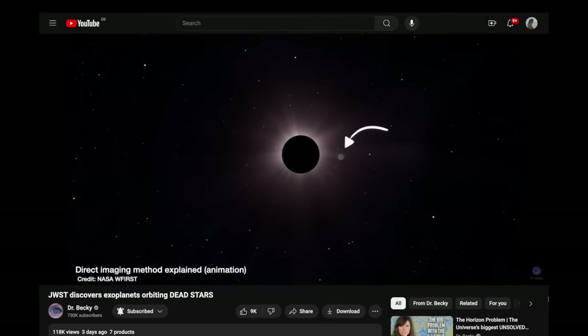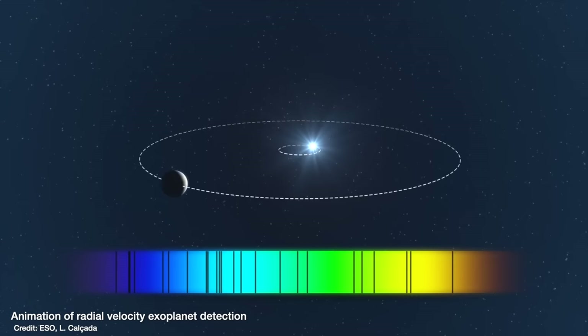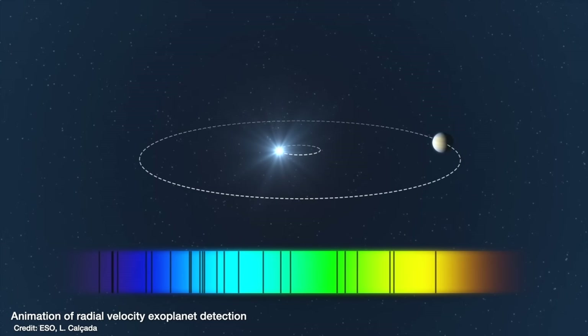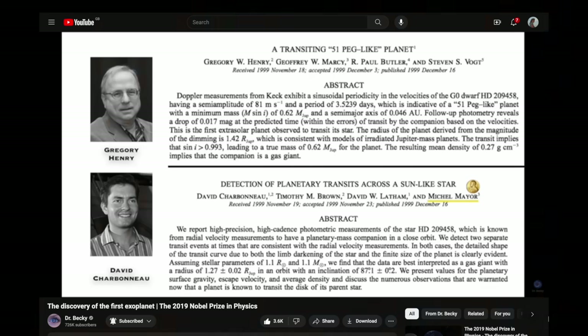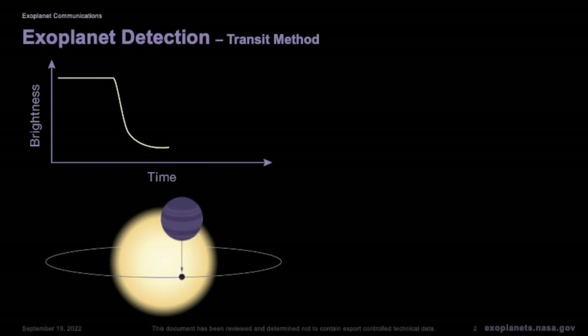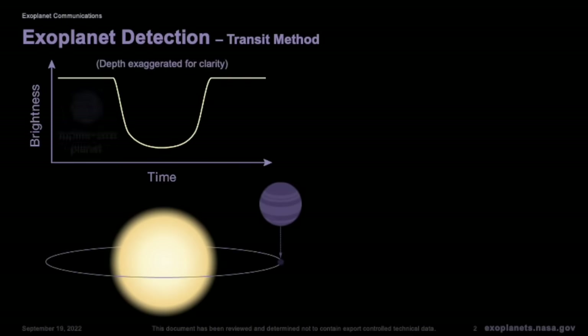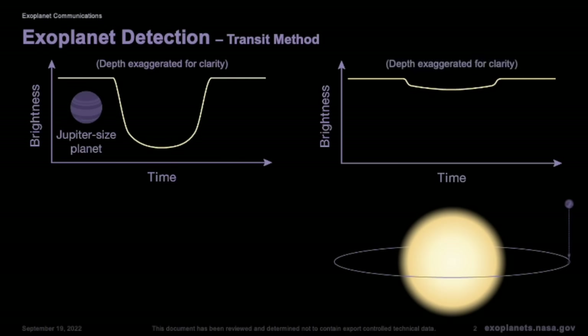In last week's video we talked about a method called direct imaging, but you can also use the radial velocity method — or as I like to call it, the wobble method. I went through all of these in my History of Exoplanets video. But TESS and its predecessor Kepler used what's known as the transit method: monitoring stars for regular dips in their brightness because a planet has passed in front of that star on its orbit from our perspective here on Earth.